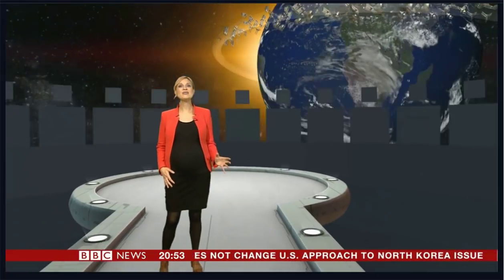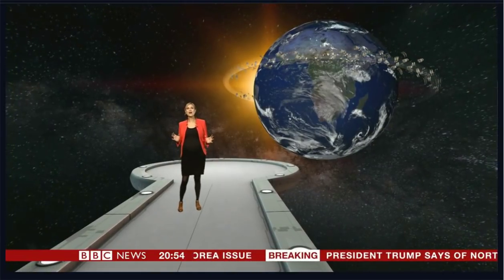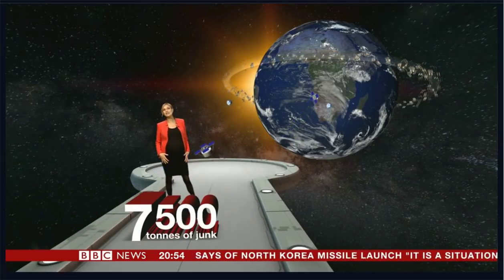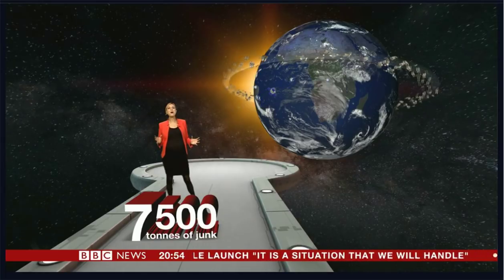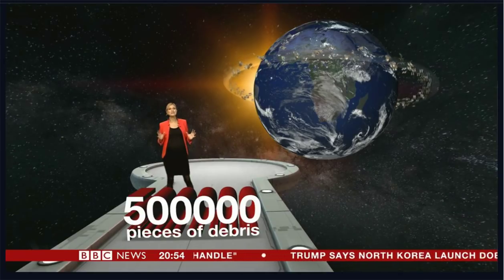Since the early days of exploration, the area around the Earth has grown more and more cluttered. It's estimated there are about 7,500 tonnes of junk, made up of old bits of rocket, fragments from defunct spacecraft, even tools dropped by an astronaut. Scientists believe there are now half a million pieces of debris the size of a marble or bigger, and each piece has the potential to do some serious damage.